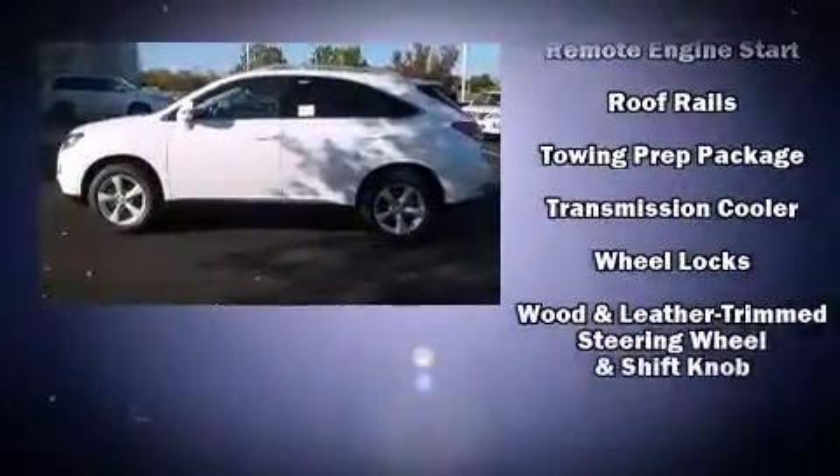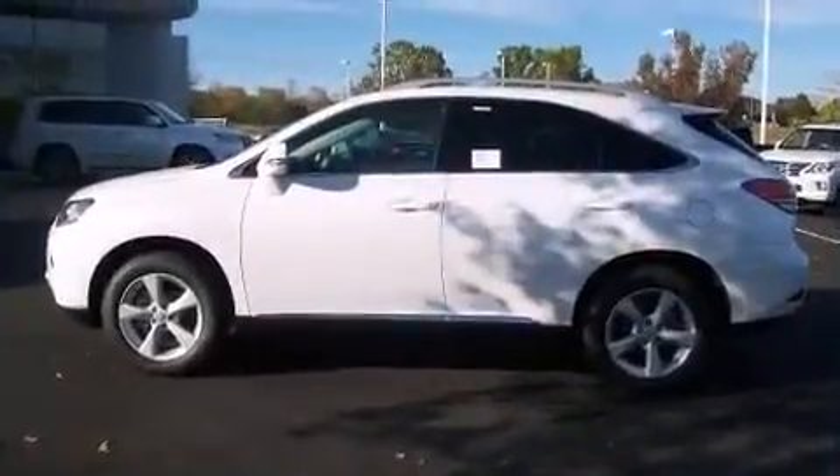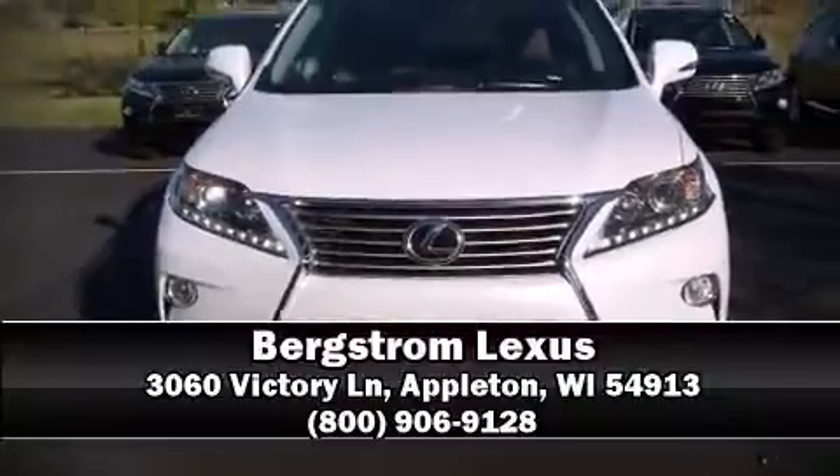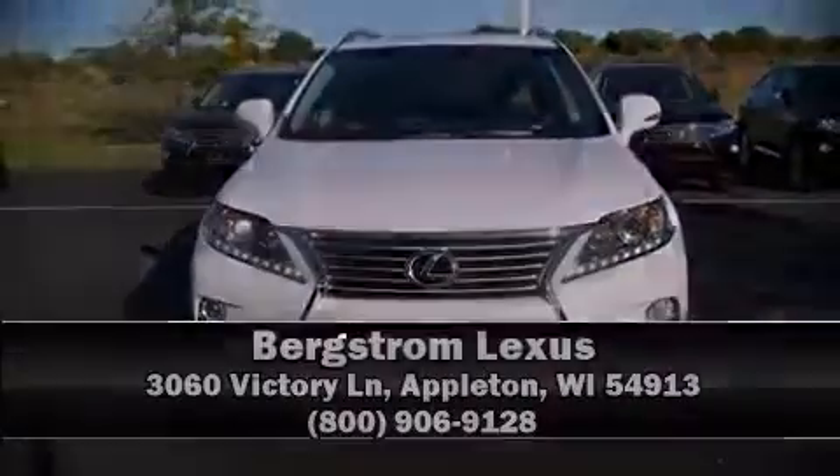Sophisticated all-wheel drive assures superb handling in any weather condition. Our knowledgeable sales staff is available to answer any questions that you might have. Please don't hesitate to give us a call.